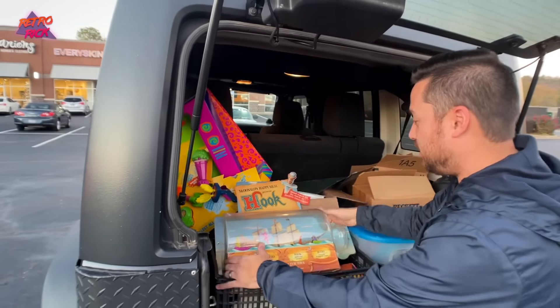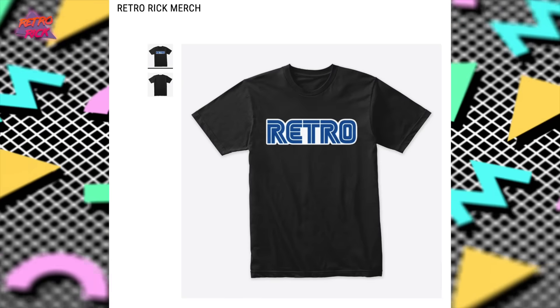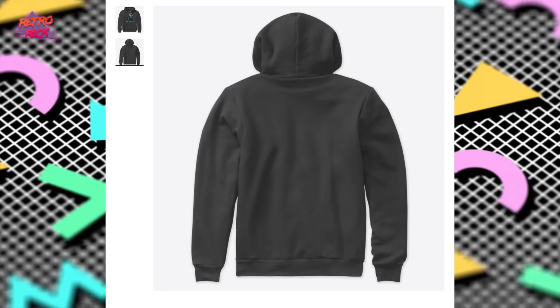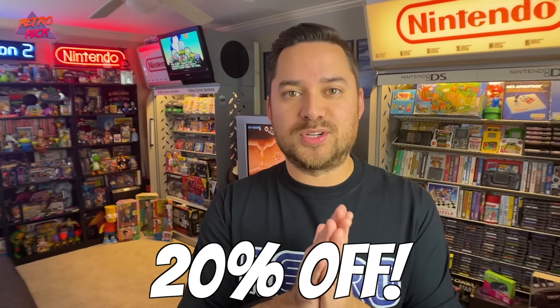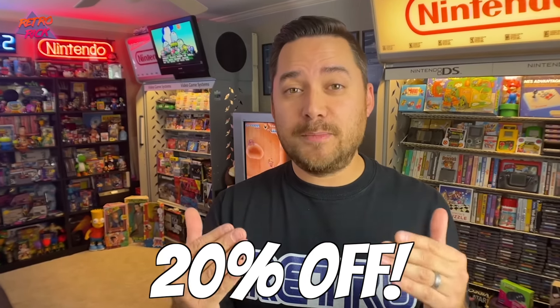Make sure to stick around to the end of the video, and don't forget we got merch here on the channel — all of your fall and wintry merch needs. We got long sleeve shirts, hoodies, a ton of different things on the merch store, and for the month of December we're doing 20% off. So go check that out, but for now let's jump into this project in the game room.